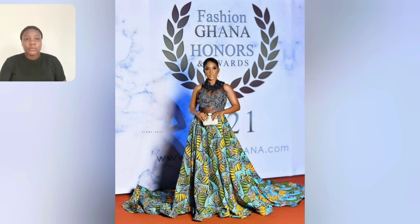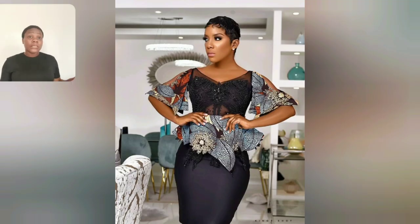For those people that love rocking ankara, maybe for a photoshoot or pre-wedding photoshoot, this gown is beautiful. I love the sleeve — the details, everything about this is so beautiful.